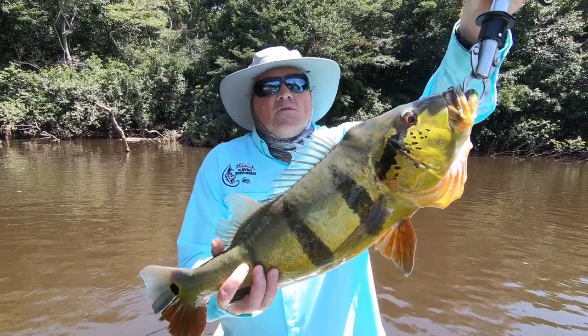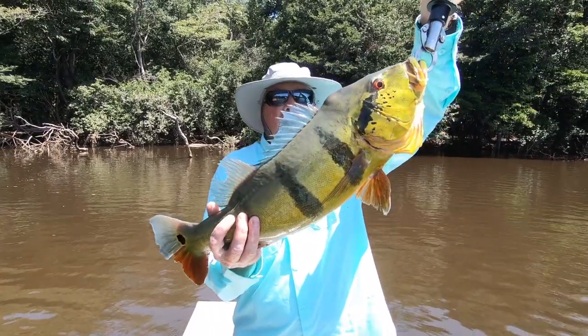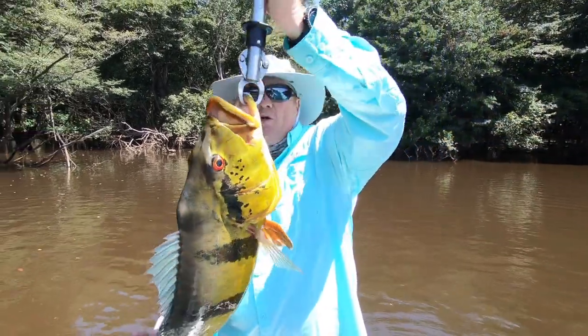You guys need to come try this. It is the trip of a lifetime — there's nothing like it, and you're going to catch big, big fish like this. We'll put him back in the water.